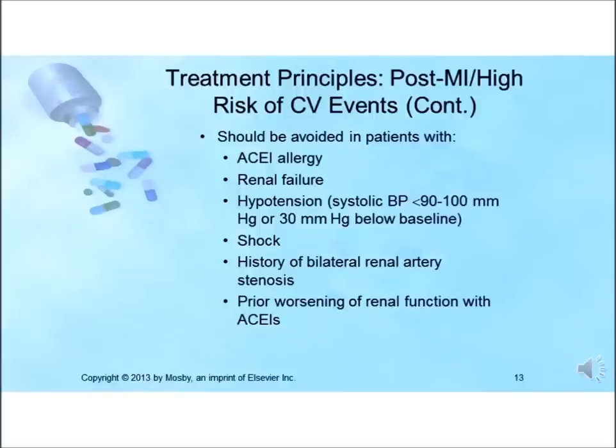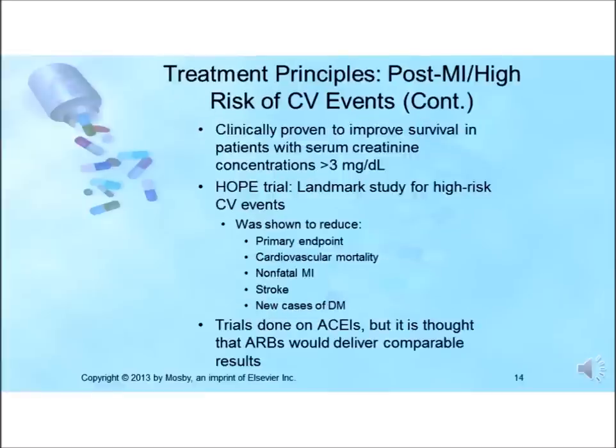Patients with renal insufficiency may still be prescribed ACE inhibitors in certain settings. A landmark trial supporting ACE inhibitors in high-risk patients is the HOPE trial, which examined the benefit of the ACE inhibitor ramipril versus placebo in 9,541 high-risk patients older than age 55. The trial was stopped after four and a half years because ramipril had been shown to significantly reduce the primary endpoint.